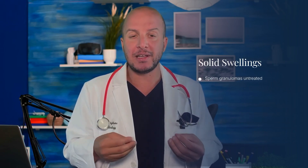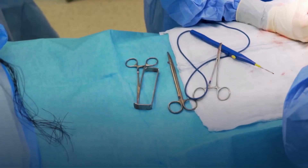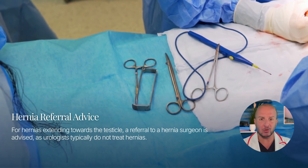Other solid swellings like sperm granulomas may not need treatment unless uncomfortable. Tuberculosis and syphilis are rare but treated with specific antibiotics. For hernias extending towards the testicle, a referral to a hernia surgeon is advised, as urologists typically do not treat hernias.